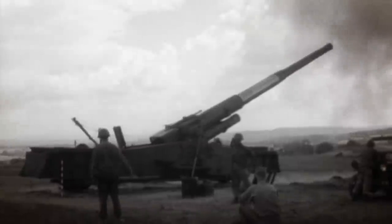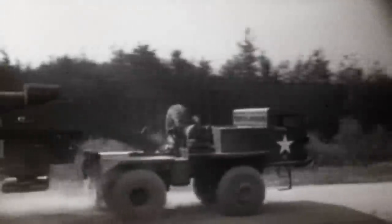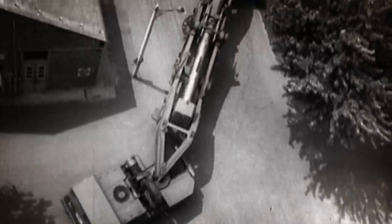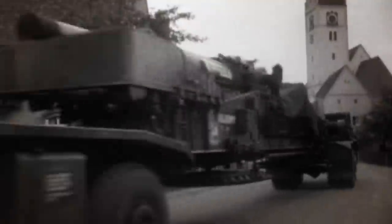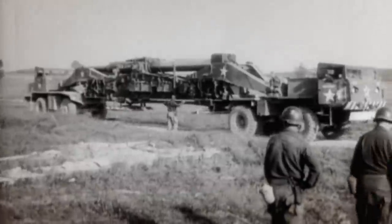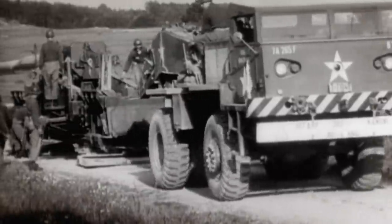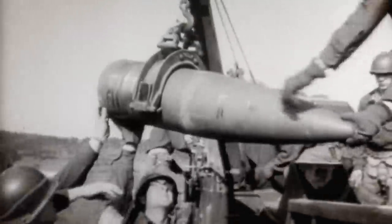Measuring over 25 metres and weighing over 77 tonnes, she was the largest road-mobile artillery piece ever built. Named after the captured Nazi Anzio Annie gun, Atomic Annie was deftly manoeuvred by road. Two tractors with independent steering transported her along America's highways, their individual drivers communicating via a built-in telephone system. Once at her destination, she could be ready to fire in as little as 15 minutes. Where Anzio Annie needed a crew of 85, Atomic Annie needed just seven.